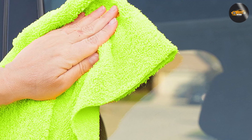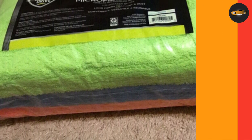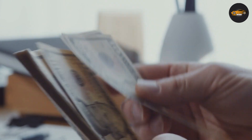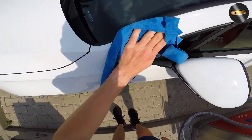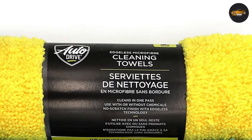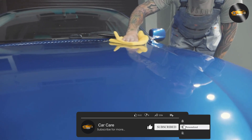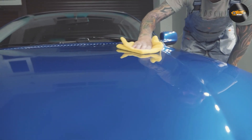Auto Drive microfiber towels are reasonably priced for a pack of six. While they are not the cheapest option on the market, they're also not the most expensive. Overall, we believe Auto Drive microfiber towels are worth the hype. If you're in the market for a new set of car cleaning towels, we highly recommend giving Auto Drive microfiber towels a try. Thanks for watching today's video.